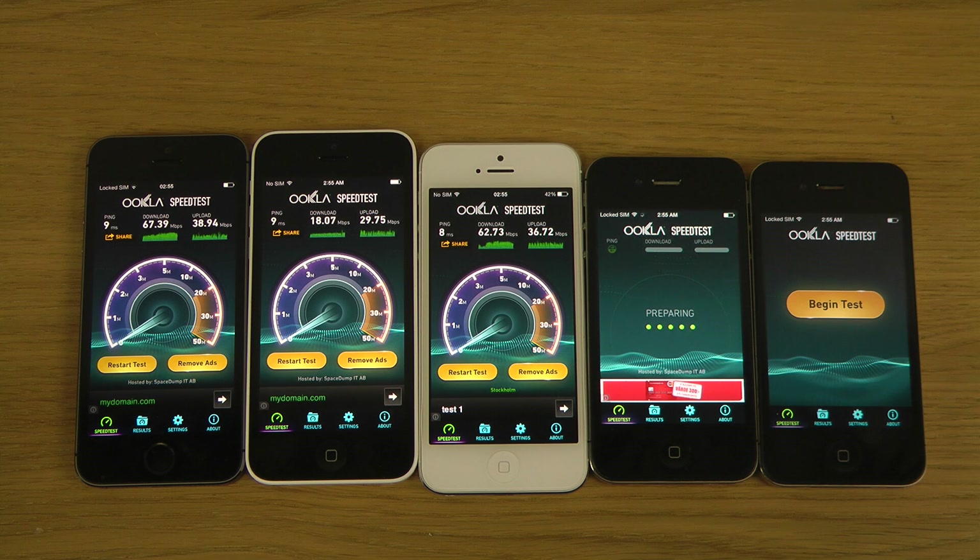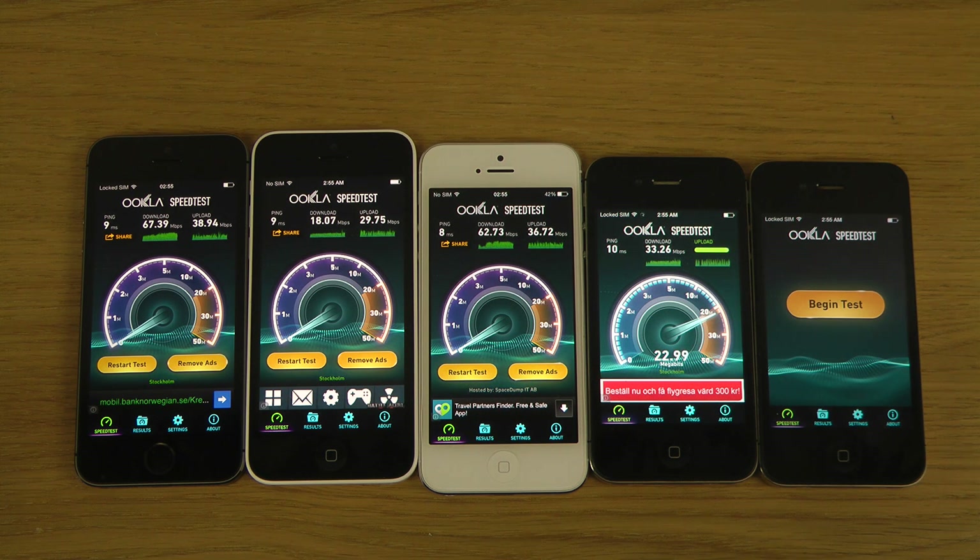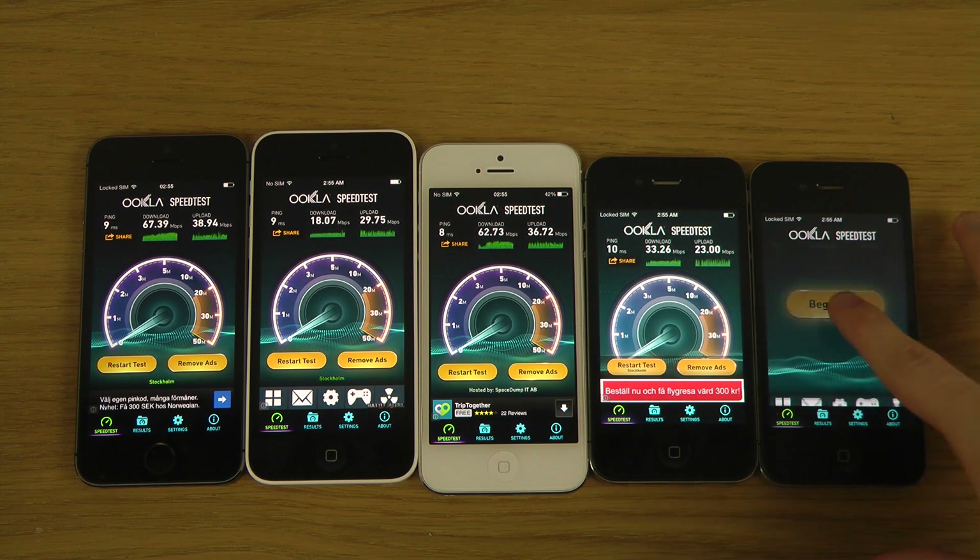Let's try the 4s. The 4s also seems to be getting a pretty okay download actually — like half of what the iPhone 5 is getting.